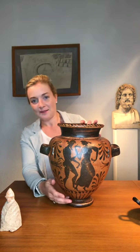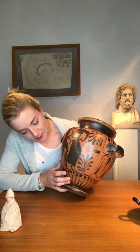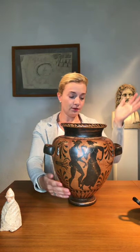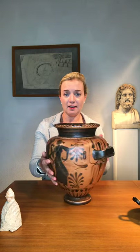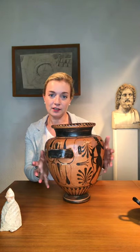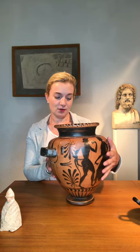I also like the attempt at making these cloven feet of the satyrs. Sometimes satyrs are shown with human feet, but because they are half donkey, half man, sometimes they're shown with hooves, and that's the case here. All of it is very exuberant and freeform — even the palmettes and the decoration, which are reminiscent of Attic production, but really something quite different here.